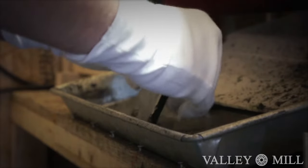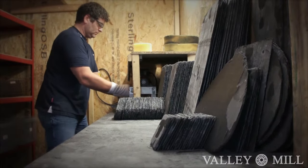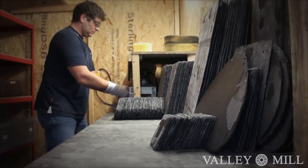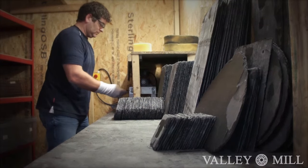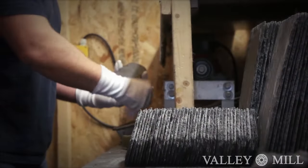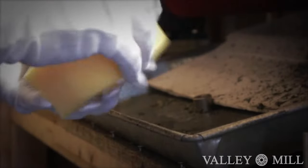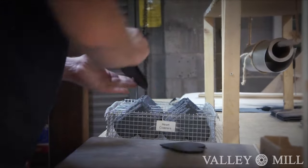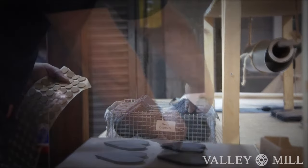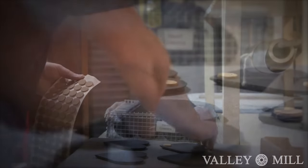Our products are thoroughly oiled to protect them and extend their lifespan. Cork pads are fitted to allow these coasters to sit securely on a flat surface.